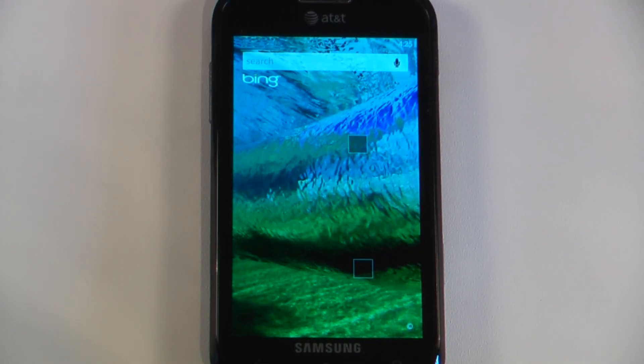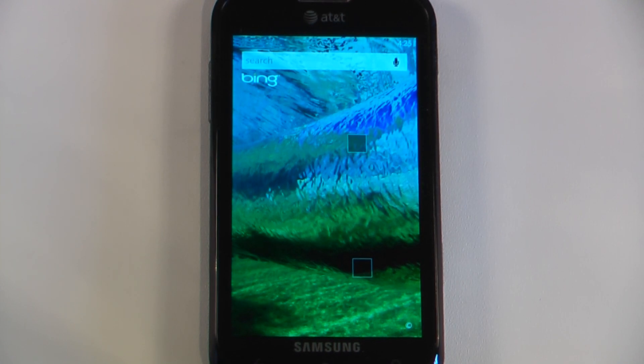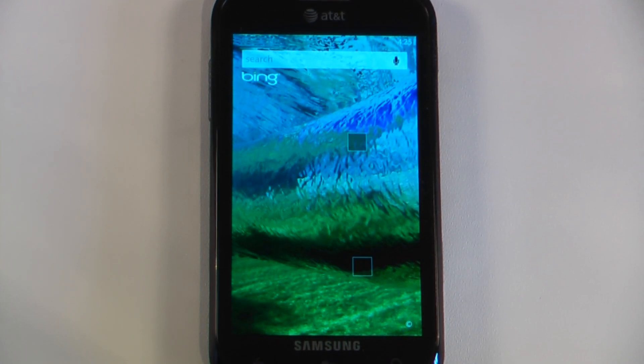Hey everyone, Danny Webster here for Pocketnow and this is another episode of the Windows Phone 7 App Roundup in which we review 5 applications in 30 seconds each. So let's get to it.